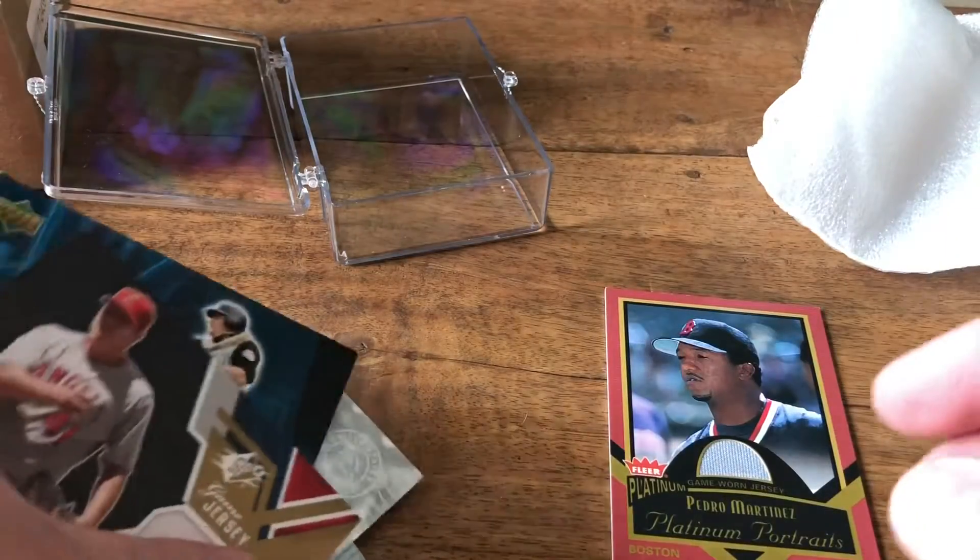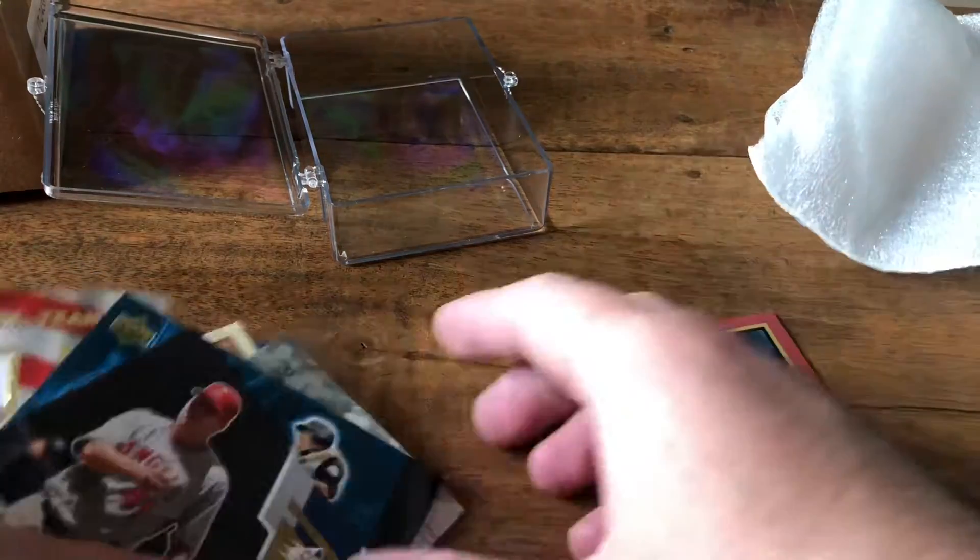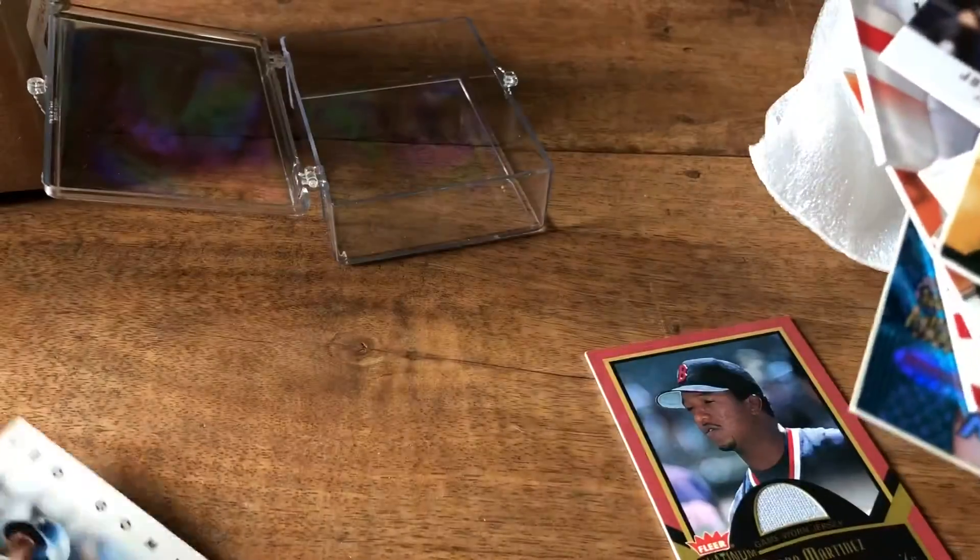So there you have it, the mystery box. Let's see how many hits we got. We got 1, 2, 3, 4, 5, 6, 7, 8, 9, 10, 11, 12, 13, 14, and 15. All 15 hits confirmed.